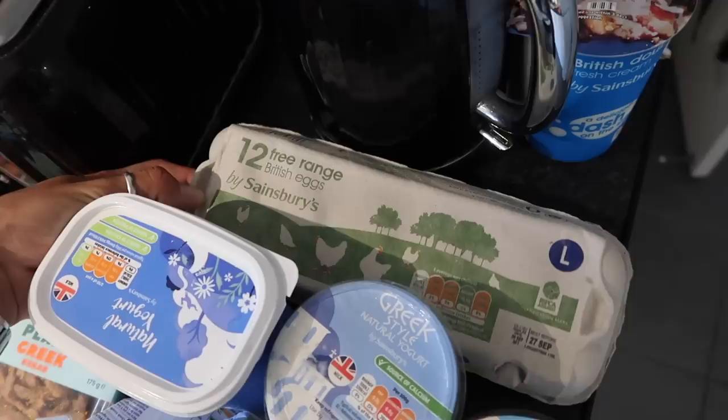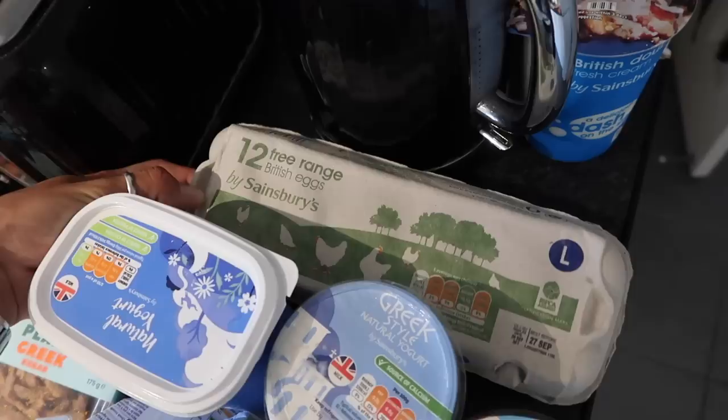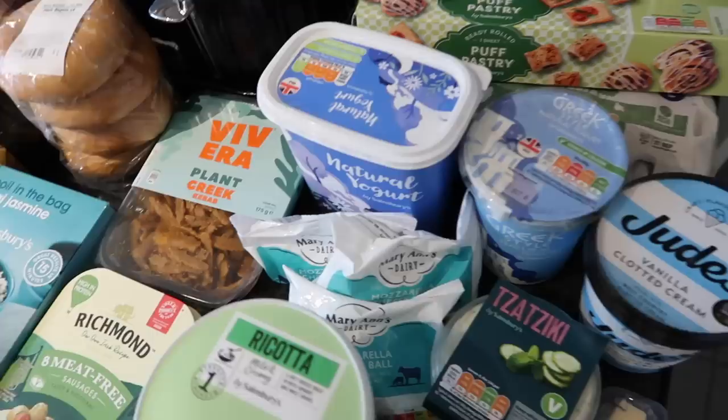We've got 12 eggs. We use these for bacon, and also for pretty much everything — bagels, avocado on toast with poached eggs. Always buy free range if you can — super important.